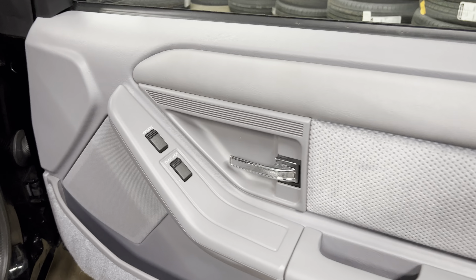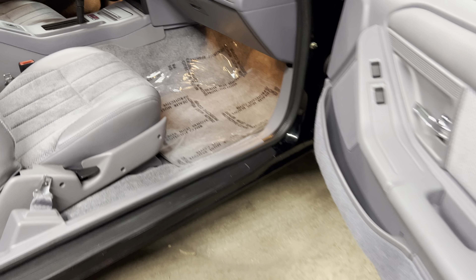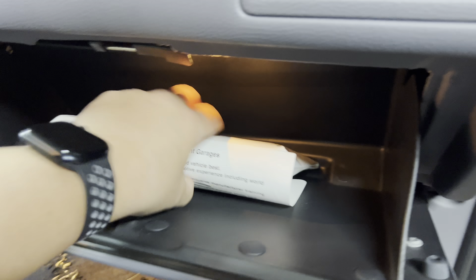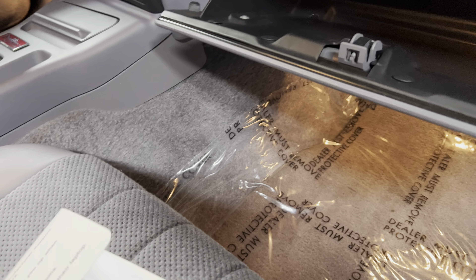It's all about a time capsule — power windows, power door locks. The owner's manual is here. We do have one remote and two sets of keys with it.